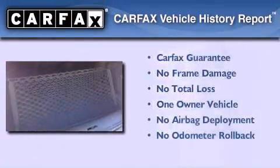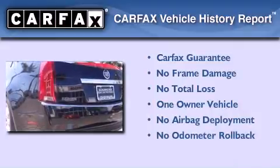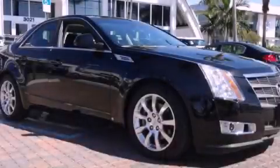This Cadillac has had only one owner and it qualifies for the Carfax buy-back guarantee. Contact us today and schedule your opportunity to see this vehicle in person.